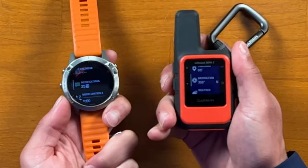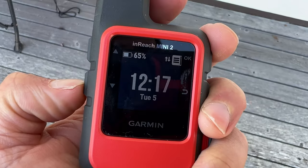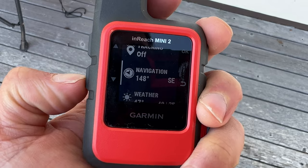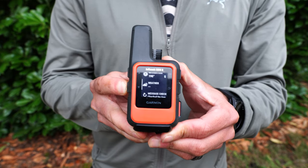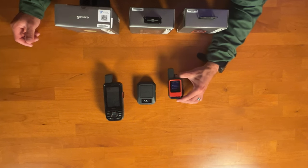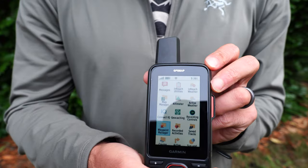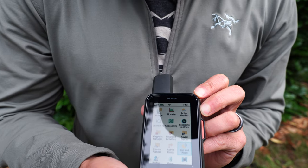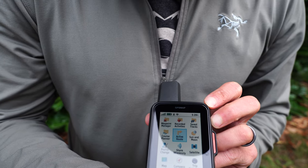The Mini 2 interface got an upgrade from the original Mini — it's faster, easier to use, and has more of a watch-like feel so you can scroll menus easily. You can do tracking, navigation, weather, check messages, send and receive messages, and more. It's feature-rich but still simple. The 67i interface is more comprehensive — almost like different apps to select from, more complex, but once you get used to it, it's really easy to use.